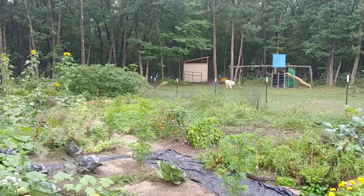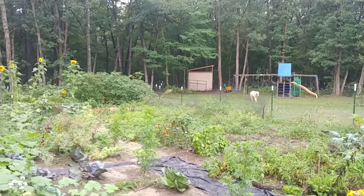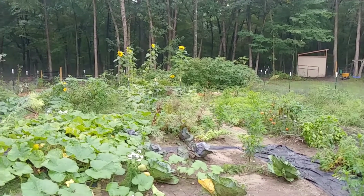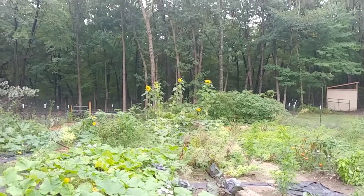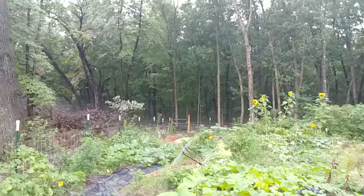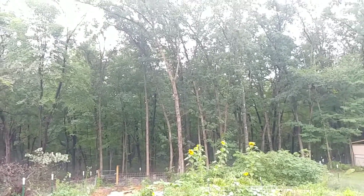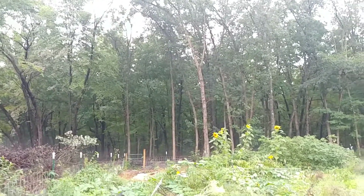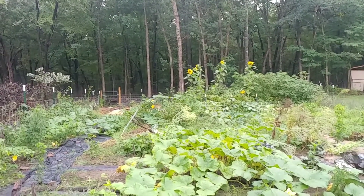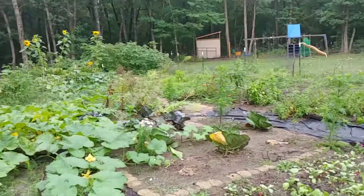There's Max — hi puppy! He's soaking wet. The mammoth sunflowers finally did bloom, I guess I forgot to mention that. And you can kind of see I started cardboarding off the back area where the blackberries are, where my in-laws just moved. They're giving us all their boxes so that I can put cardboard in the back of the garden, which is awesome.